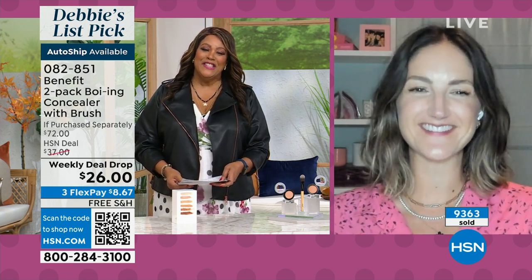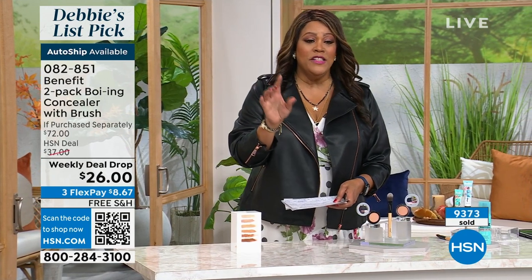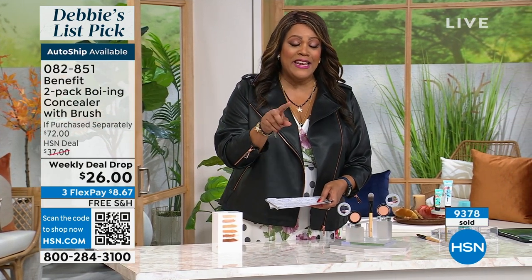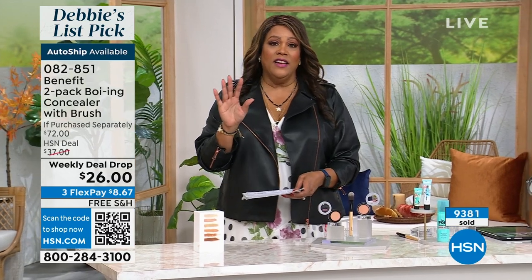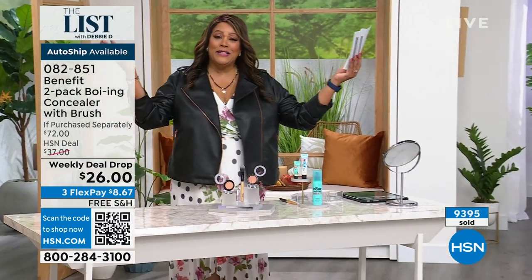You're welcome. We deserve it. Yes, you do. You've hit it out of the park. This is a mini today special. This price expires on Sunday — it's not going to last. A $72 value for $26. It's time for our third hour, it's The List with Debbie D.